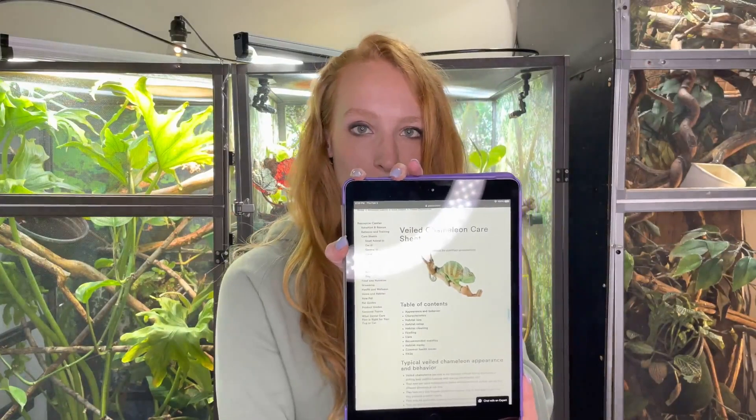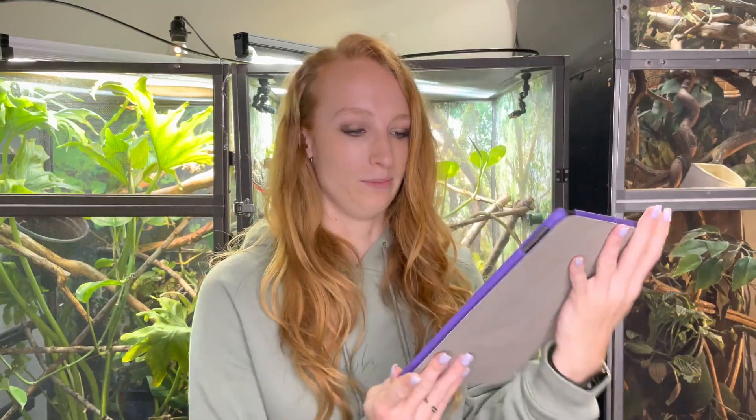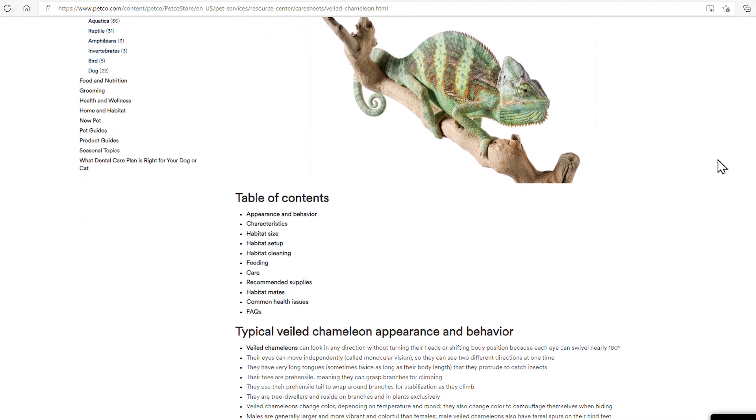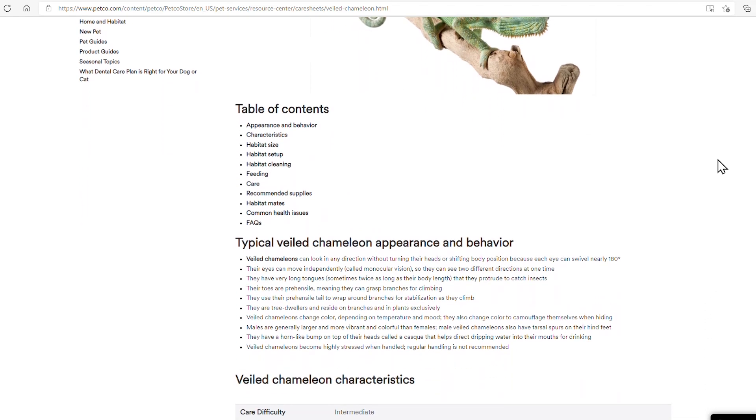So I just have their care guide pulled up here. I'll leave a link down in the description if you guys want to follow along. It just says Veiled Chameleon Care Guide, Table of Contents, which is great.